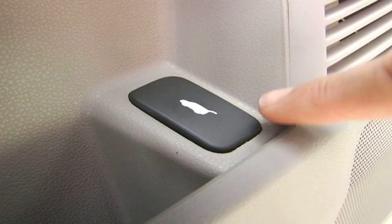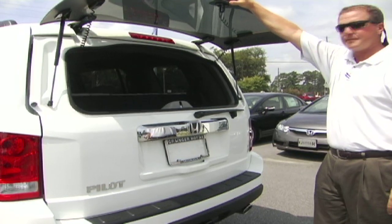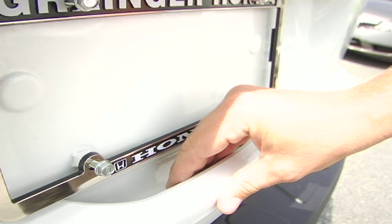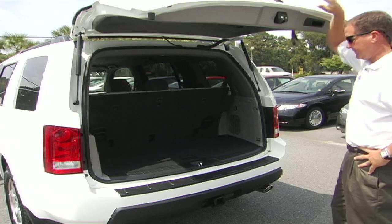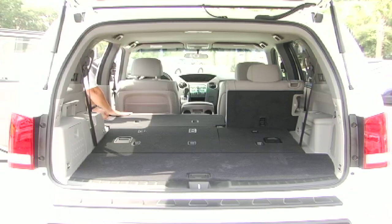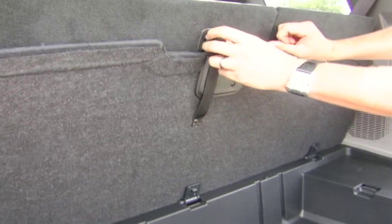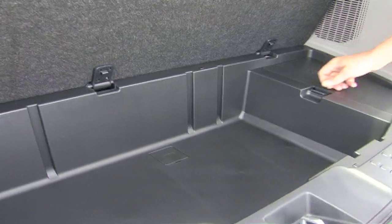The 2011 Pilot now offers a lift-up glass hatch for easy loading and unloading. The trunk is also easy to open with a slight press of a button. All back seating folds down completely, creating 87 cubic feet of cargo space. There's also a compartment in the trunk for tools.